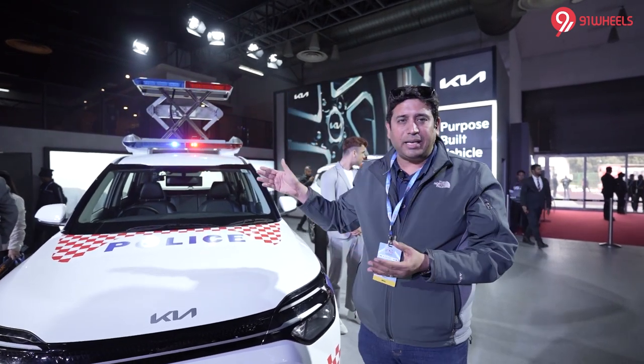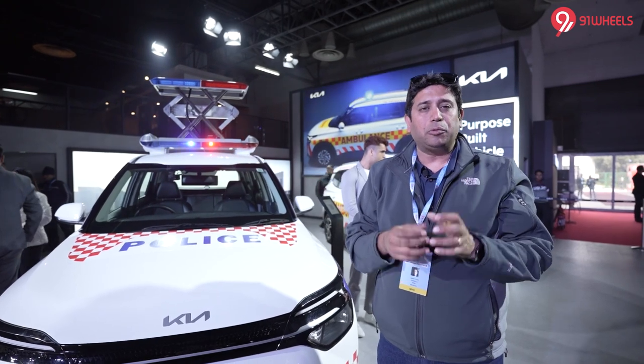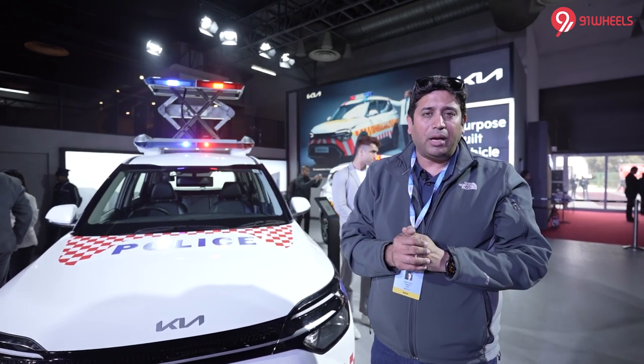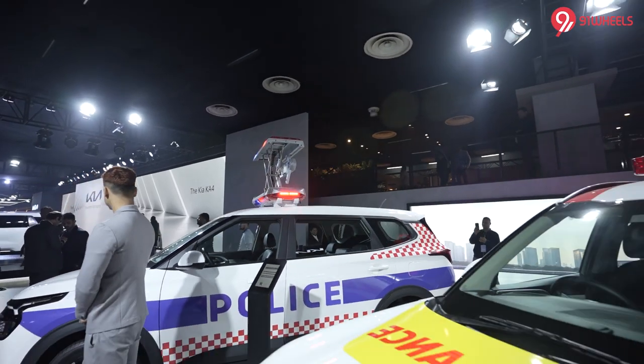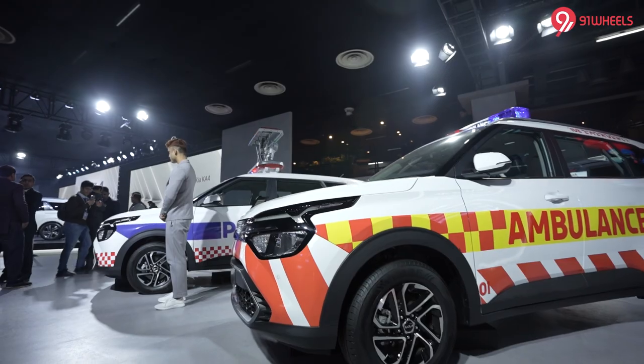The interiors are exactly the same. Of course, the CV communication system will be set up, which the police use for communication between different parties. But this is the highlight — there is also a Carens ambulance concept on my left side.